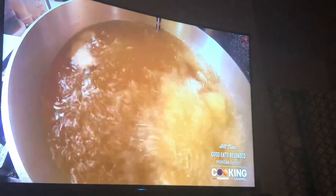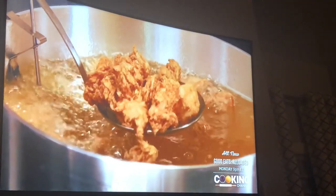Then the chicken goes in the fryer. We don't use a commercial fryer — we use a kettle, the same way my grandmother did all these years, and I won't change it for anybody. They are nuggets of golden fried perfection.